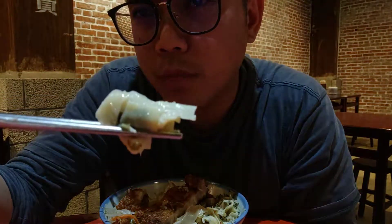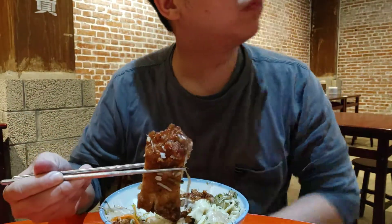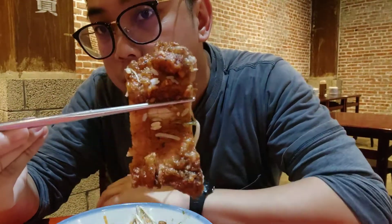I don't really know what this is right here. I think it's a mushroom, it's very thinly sliced. Mmm, that's good.